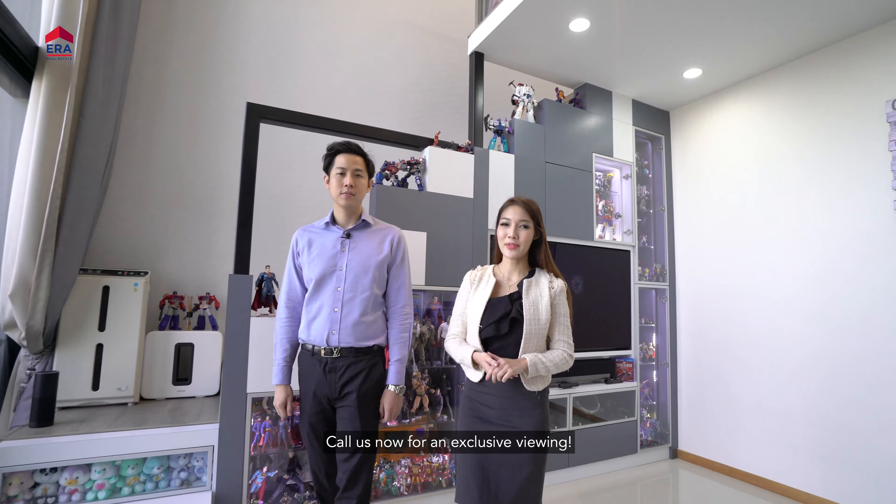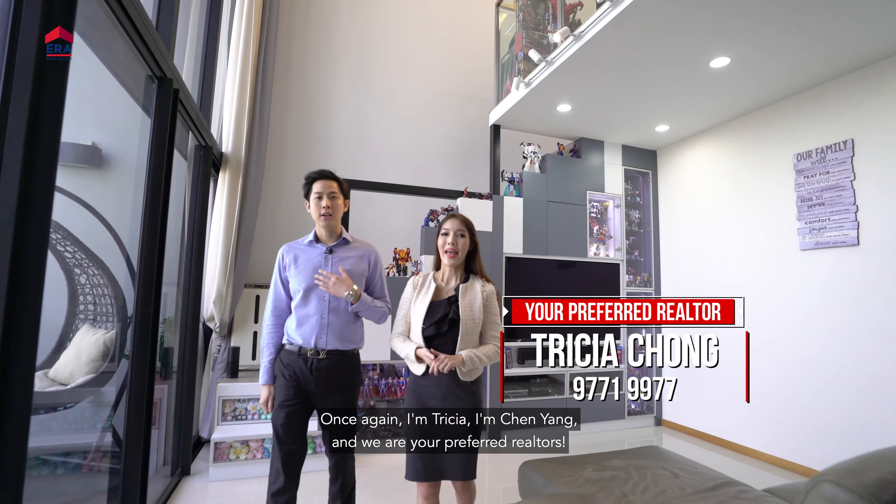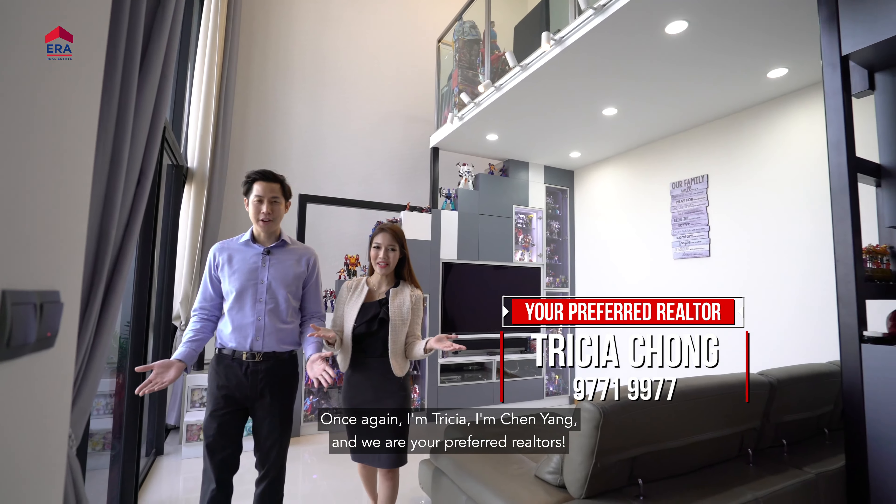Call us now for an exclusive viewing. Once again, I'm Trisha and I'm Chen Yang, and we are your preferred realtors.